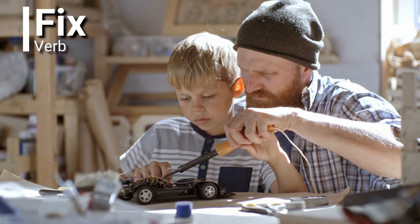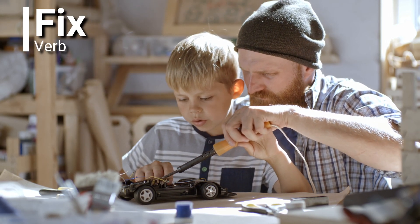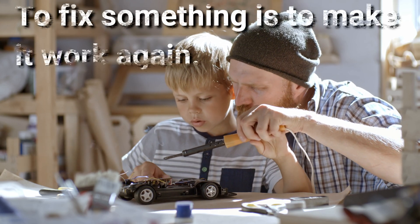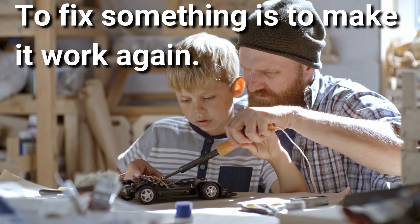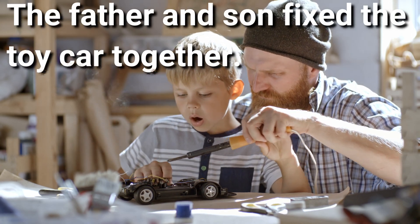Fix. Fix is a verb. To fix something is to make it work again. The father and son fixed the toy car together.